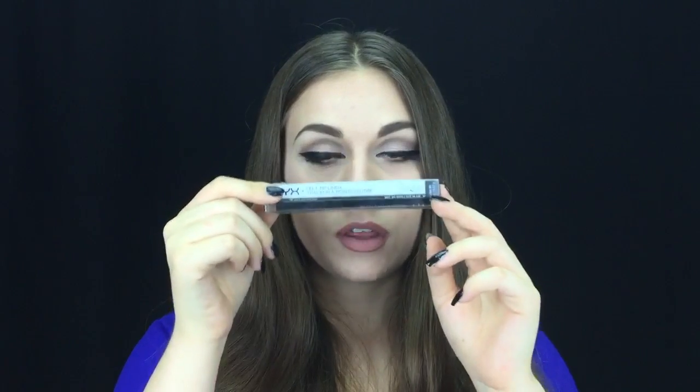I got my NYX felt tip liner. I really wanted to try one of these because I know Kat Von D has a bunch of them — that's how her eyeliners look. But she's super expensive and I'm kind of on a budget, so I was like, I'm just gonna get some NYX because NYX always has my back with their eyeliner.